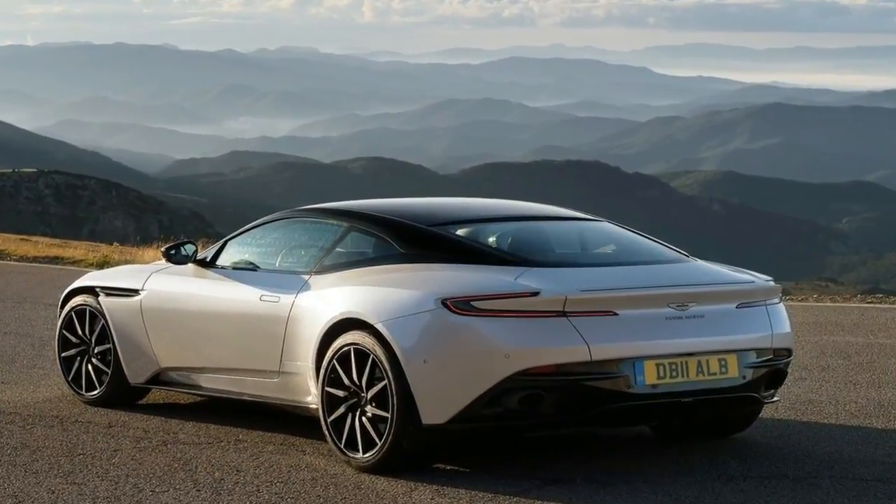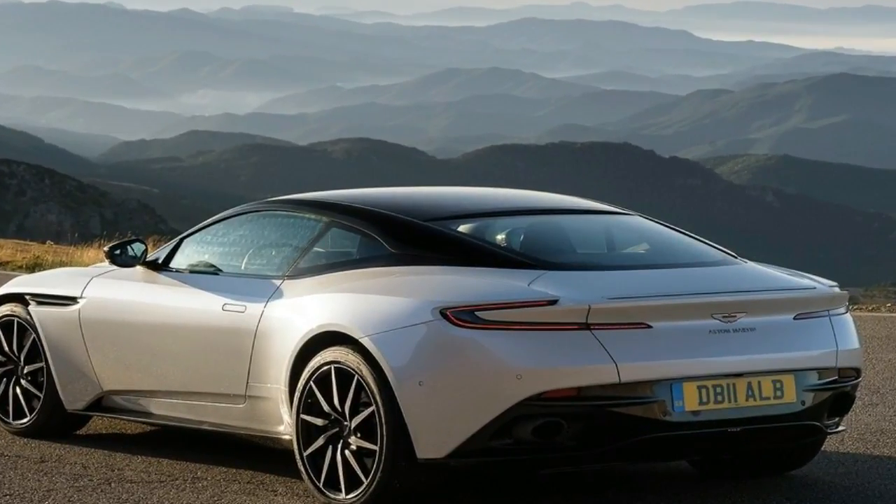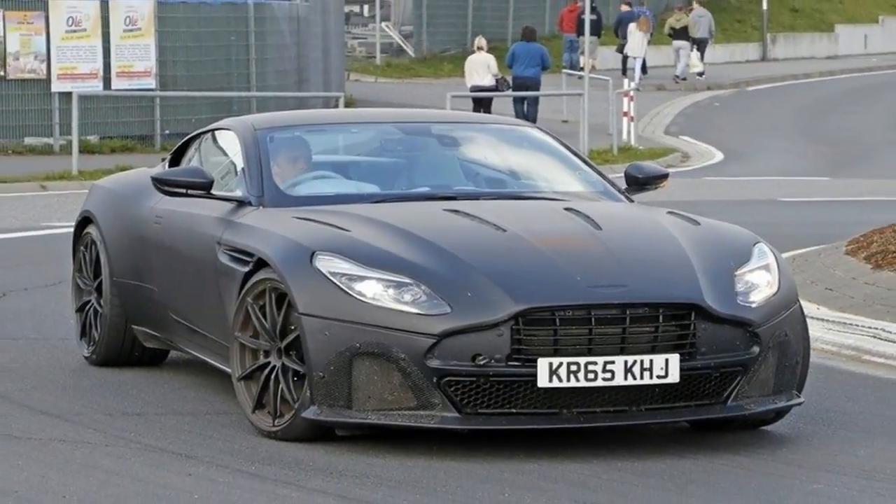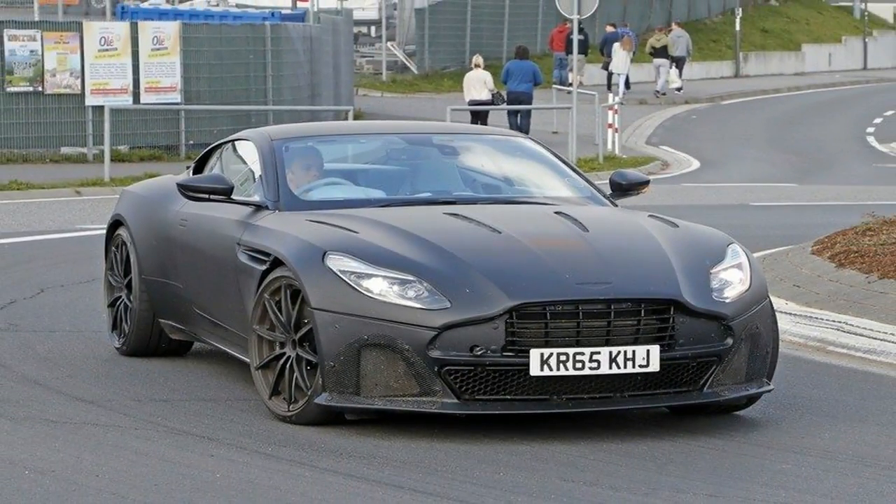The DB11 in any of its forms is a car anyone would want to be seen in. Classically proportioned yet entirely modern, it moves Aston Martin forward without breaking too abruptly with its past.